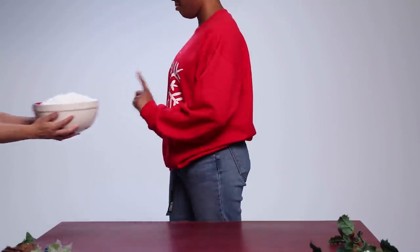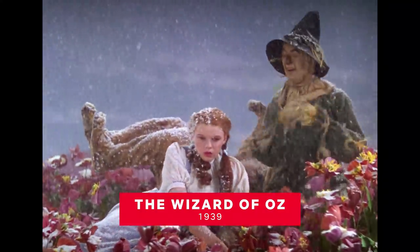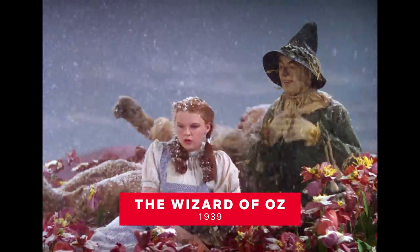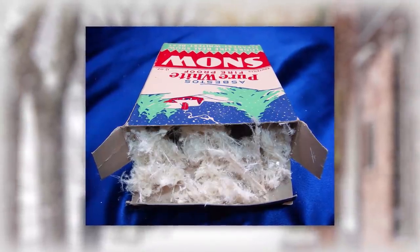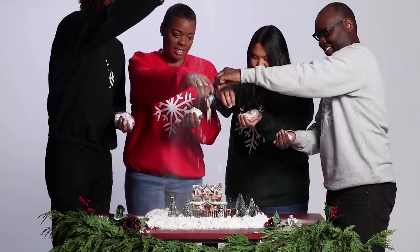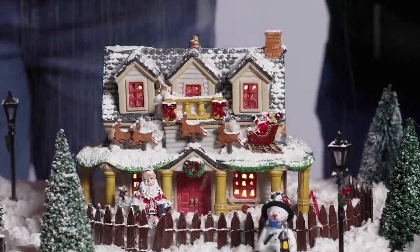And infamously, there was asbestos. These flakes on Dorothy's face after the Good Witch's snow spell are actually asbestos, which unfortunately wasn't yet known to be a carcinogen. In fact, it was even packaged and sold as artificial snow in the 1940s. Of course, we've moved beyond using absurdly dangerous materials, but the search for the perfect snow effect continues.